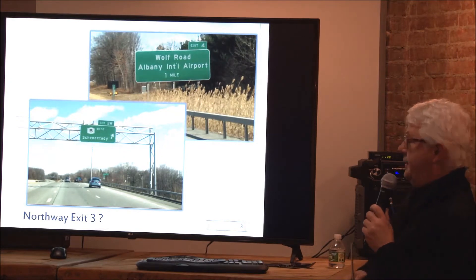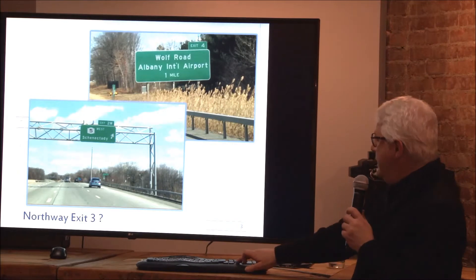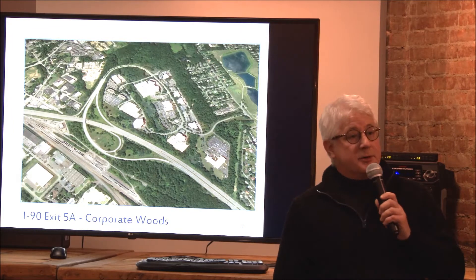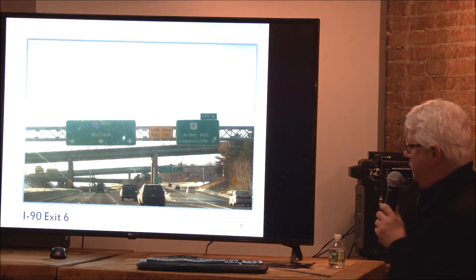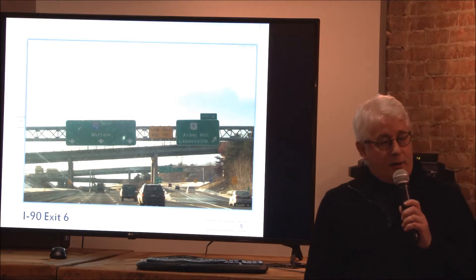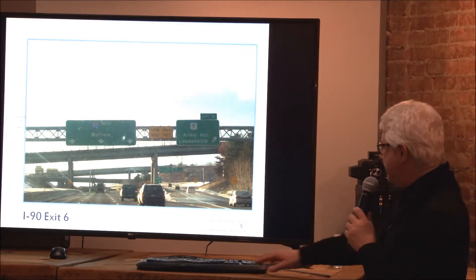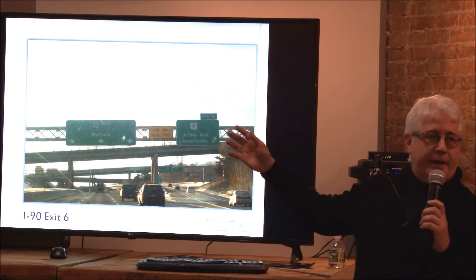How many of you have ever wondered why there's no Exit 3 on the Northway? How many of you have wondered why the Corporate Woods Boulevard interchange is just as big as the commercial development that it supports? How many of you have wondered why Exit 6 on I-90 in Albany near Arbor Hill — Northern Boulevard — is seemingly so overbuilt, connecting Loudoun Road and Northern Boulevard with what I call the wedding cake of bridges?